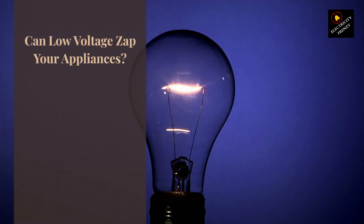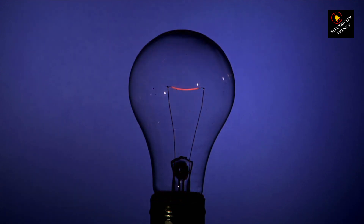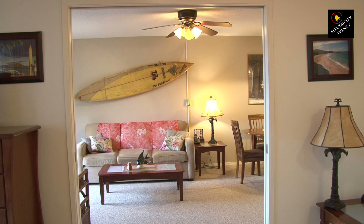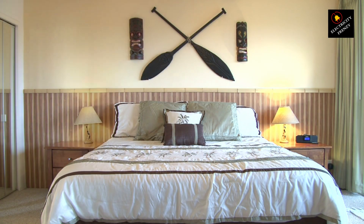Lights dimming, fridge humming. Can low voltage zap your appliances? Electricity Frenzy investigates. Hey, electrical enthusiasts and appliance aficionados. Back at it on Electricity Frenzy, and today we're tackling a mystery that sends shivers down fridge spines and dims our joy — the chilling case of low voltage and its potential appliance mayhem. Buckle up, because we're about to flip the switch on this hot topic.